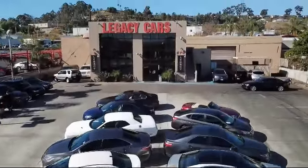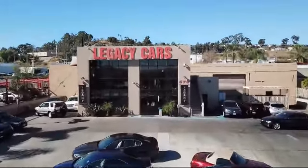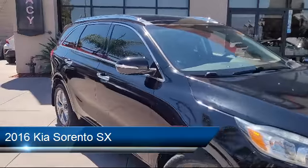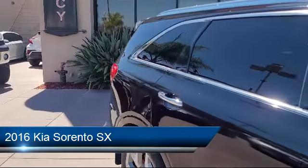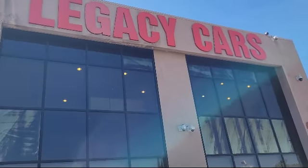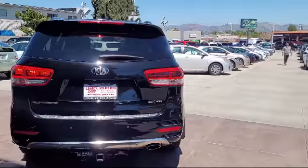Welcome to Legacy Cars, your premier location for quality pre-owned vehicles. Here's a look at another one of our great vehicles from our selection of cars, trucks, and SUVs. It comes equipped with a sunroof, clear coat paint, and has less than 85,000 miles on the odometer.